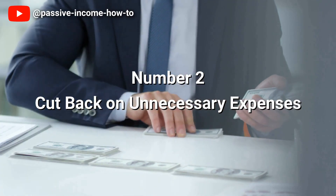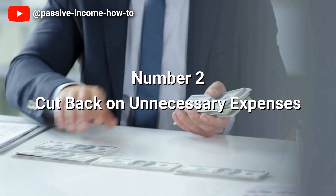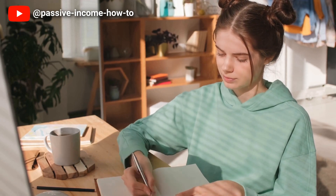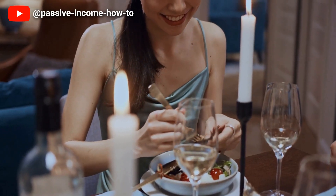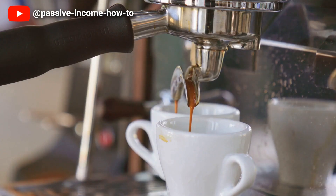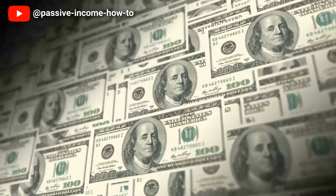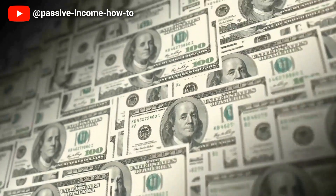Number two: cut back on unnecessary expenses. One of the most effective ways to save money is to cut back on unnecessary expenses. This involves identifying your discretionary spending and determining which expenses are essential and which ones you can live without. By eliminating unnecessary expenses you can free up more money to put towards your financial goals such as paying off debt, saving for retirement or investing.